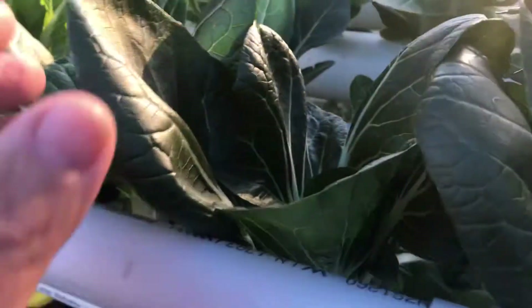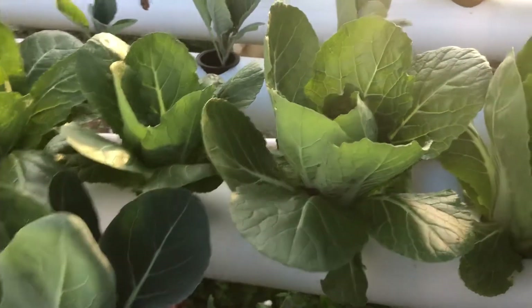They're growing really, really well. And down here you can see — really nice. The wamboks are growing really nice, you can see here.